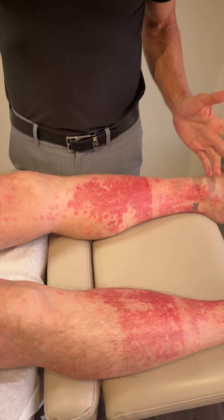Hi, it's Dr. Sullivan with Sullivan Dermatology. I want to show you a really interesting case that I have. So if you look here, I have a gentleman who came in with this brand new rash on his legs.